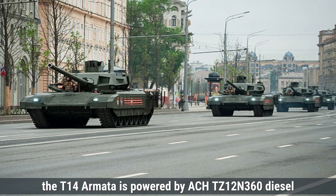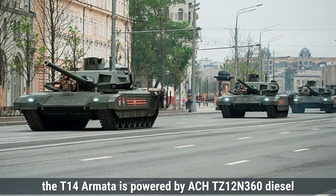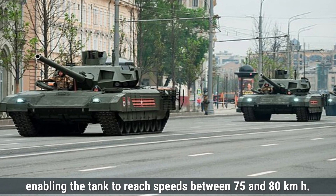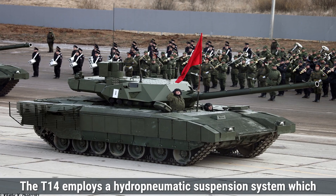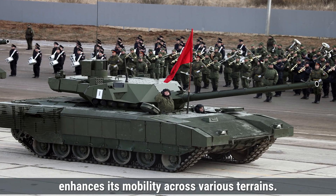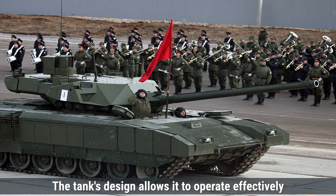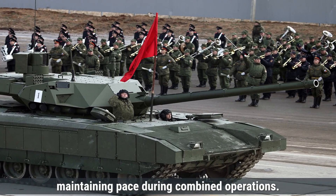Talking about engine and power, the T-14 Armata is powered by an ACHTZ-12N 360 diesel engine delivering up to 1,500 horsepower. This engine is paired with a 12-speed automatic transmission, enabling the tank to reach speeds between 75 and 80 km/h. The T-14 employs a hydropneumatic suspension system which enhances its mobility across various terrains, and has an operational range of at least 500 kilometers on a full tank. The tank's design allows it to operate effectively alongside mechanized infantry units, maintaining pace during combined operations.